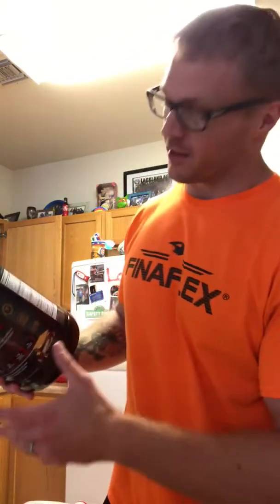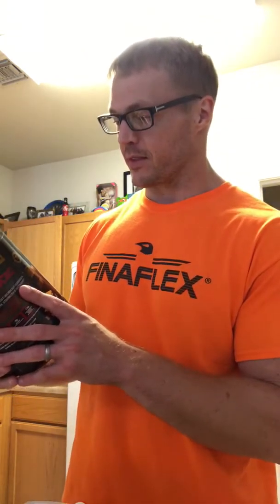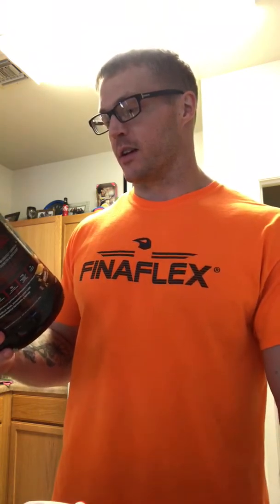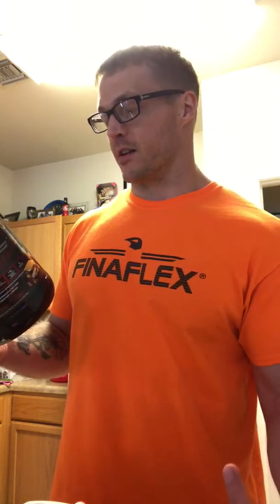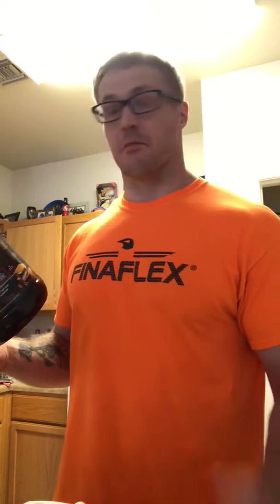I'm not going to go over every single ingredient — I'm going to go over the different sections, and there are 9 in 1. We've got the muscle growth, strength, and recovery matrix, which is comprised of the protein, the aminos, the BCAAs, the glutamine, the Crealkaline, and the betaine.